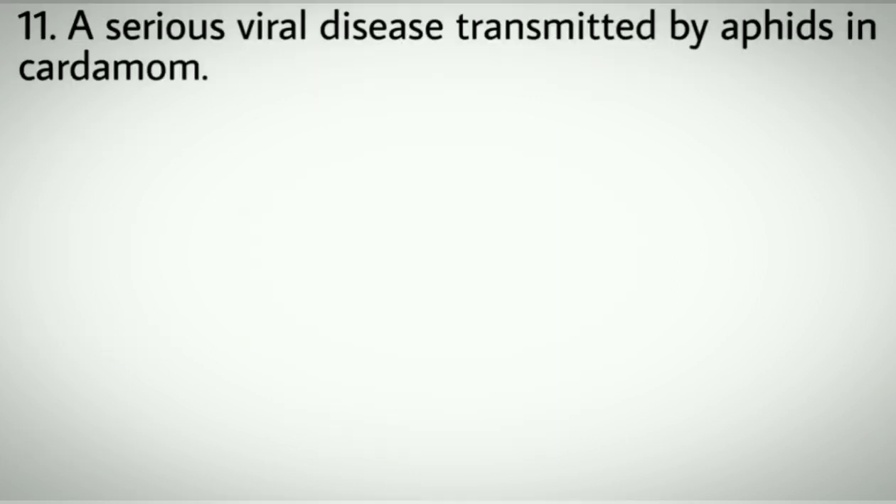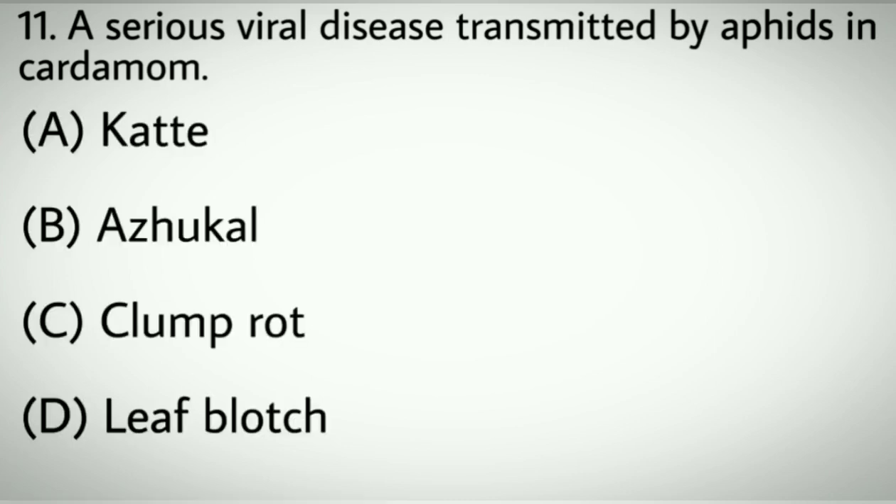Question number eleven: A serious viral disease transmitted by aphids in cardamom. Options A: Katte. B: Arun. C: Clump rot. D: Leaf blotch. Correct answer: A, Katte.